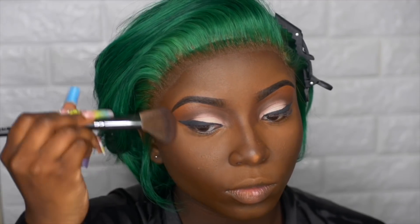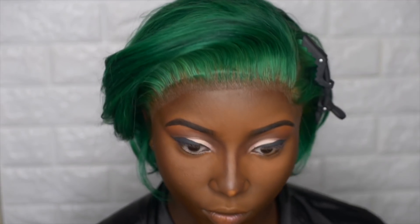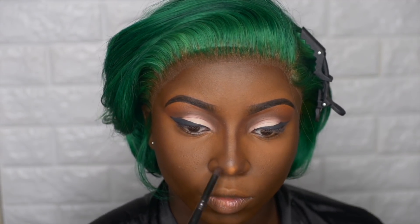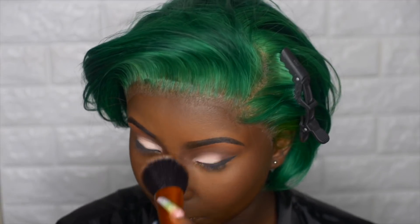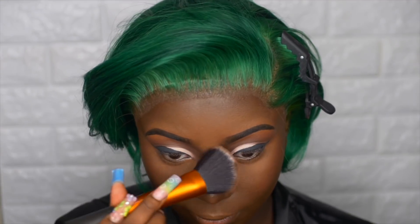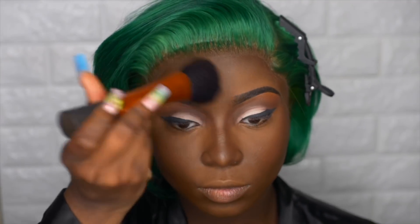Now I'll be using my Morphe That's Rich AR Contour Palette and I'm just going to contour where I contour. I'm going to apply the powder — you always gotta set your liquids with your powders. For bronzer, I'm using my Fenty Beauty Mocha Mommy — this is like my go-to bronzer and we're just going to warm up my face. Now I'm going to remove all the excess powder from my face using my foundation brush.